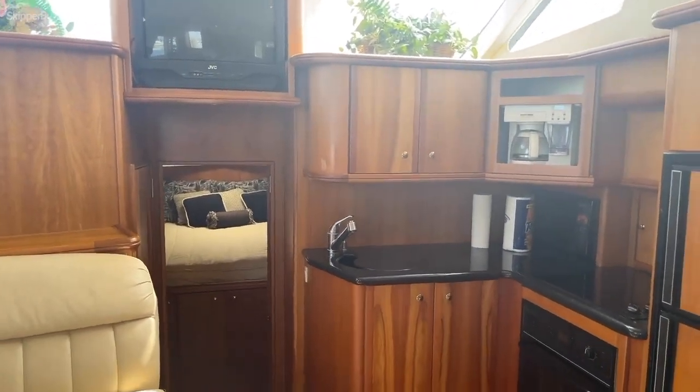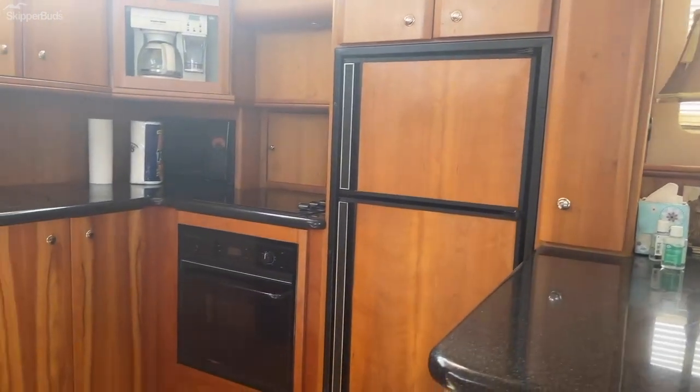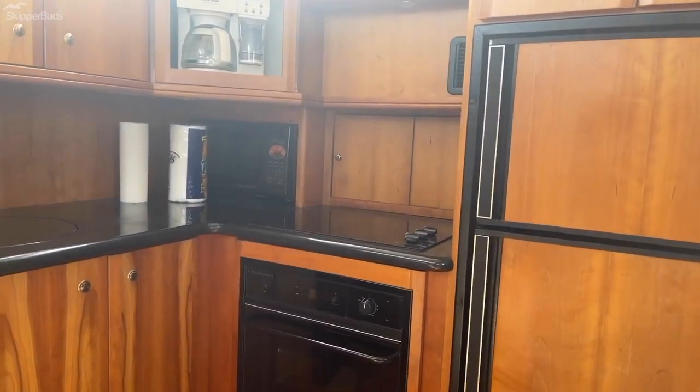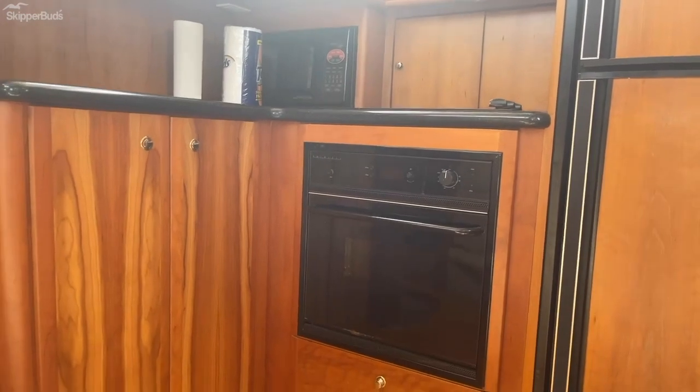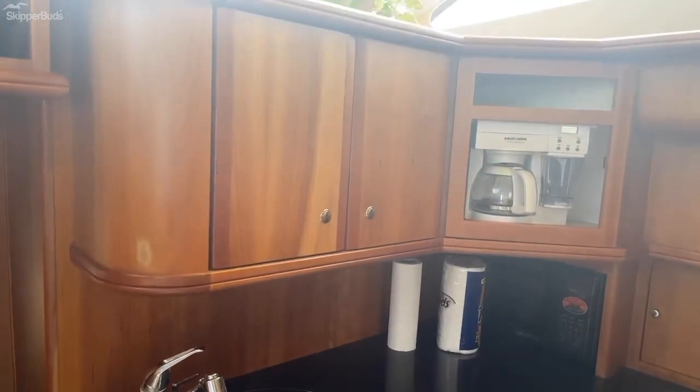A very nice sized galley with a full-size refrigerator, oven — which is a little rare for a boat of this size — and plenty of storage.